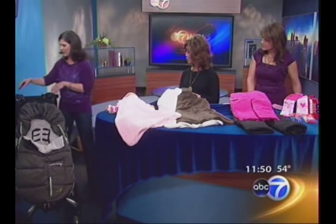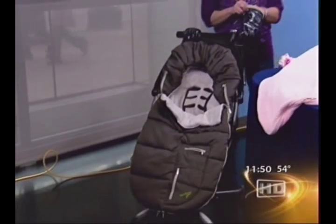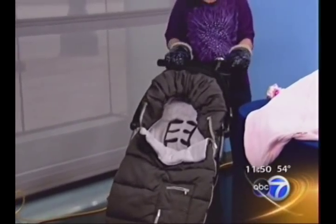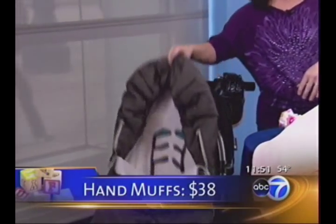For moms when they're strolling, hands get cold. Instead of bringing gloves, these are hand muffs by 7 a.m. Infant. Since they're separate, they can go on any stroller whatsoever.